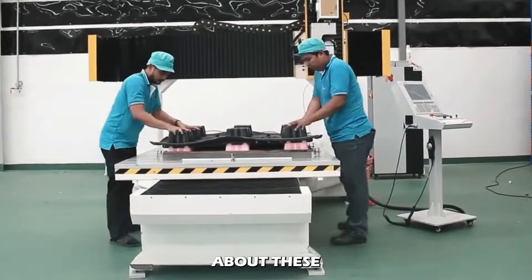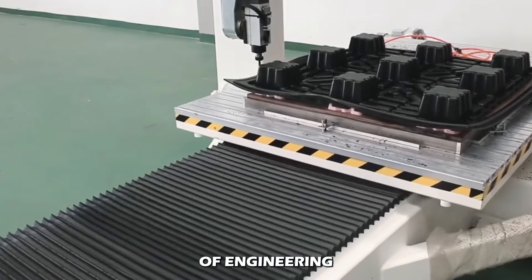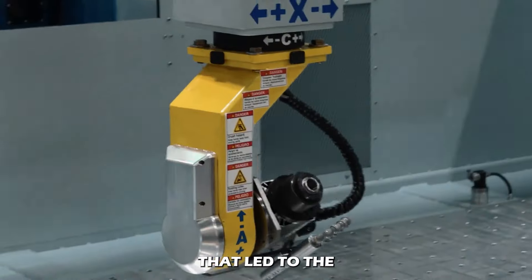Whether you're a tech enthusiast or simply curious about these gadgets, you are at the right place. So let us explore the intricacy of engineering that led to 3D printers.